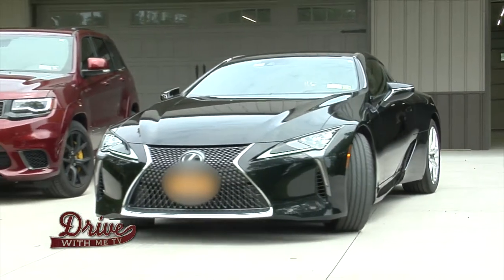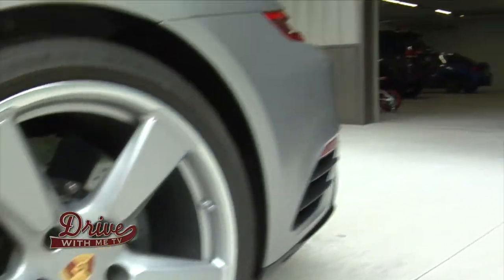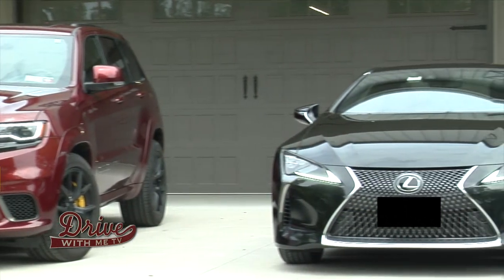Take a look at these hot wheels here in Western New York. At Drive With Me, we want to feature some of the hottest cars in town. If you look at this fleet that we've got here right now, you'd think — is it owned by a race car driver?